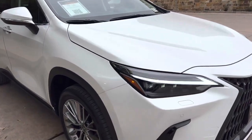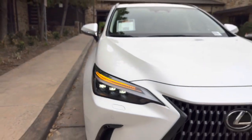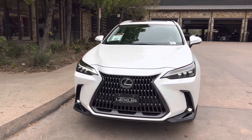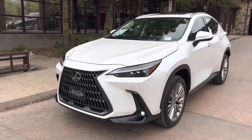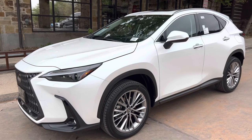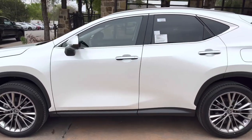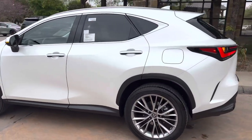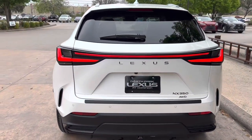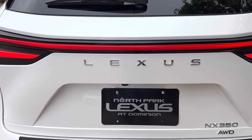On the exterior of the NX, we have our upgraded triple-beam LED headlights with automatic high-beam motion, daytime running lights with LED fog lights, and LED turn signals. We have integrated turn signals in our mirrors, and our LED tail lights on the rear of the vehicle along with our new Lexus rear badging.